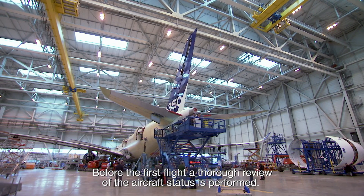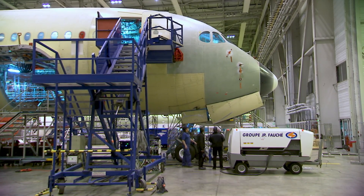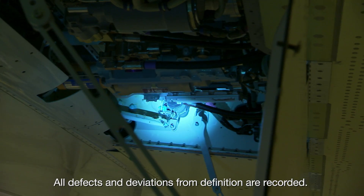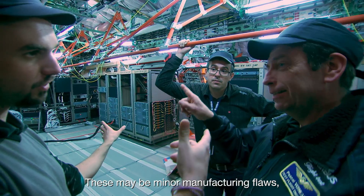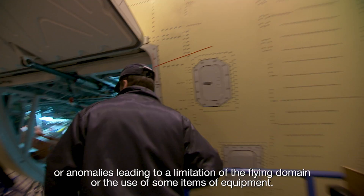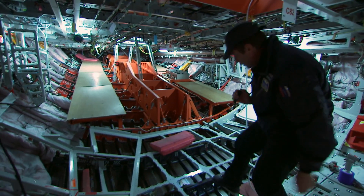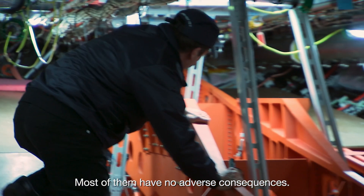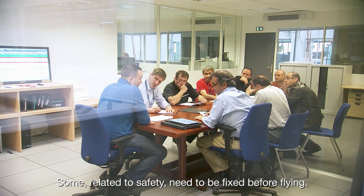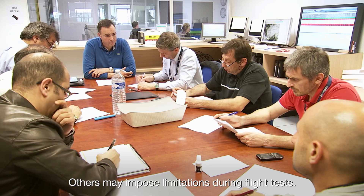Before the first flight, a thorough review of the aircraft's status is performed. All defects and deviations from definition are recorded. These may be minor manufacturing flaws or anomalies leading to a limitation of the flying domain or the use of some items of equipment. Most of them have no adverse consequences. Some related to safety need to be fixed before flying. Others may impose limitations during flight tests.